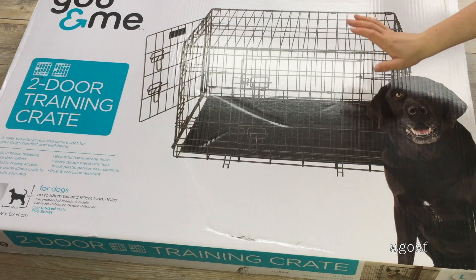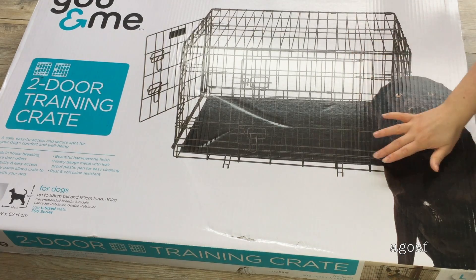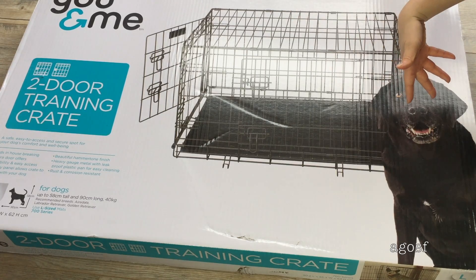Last but not least, we have this two-door training crate, which will be great for Bailey to have as his little area. He can sleep there and go in and out whenever he wants.